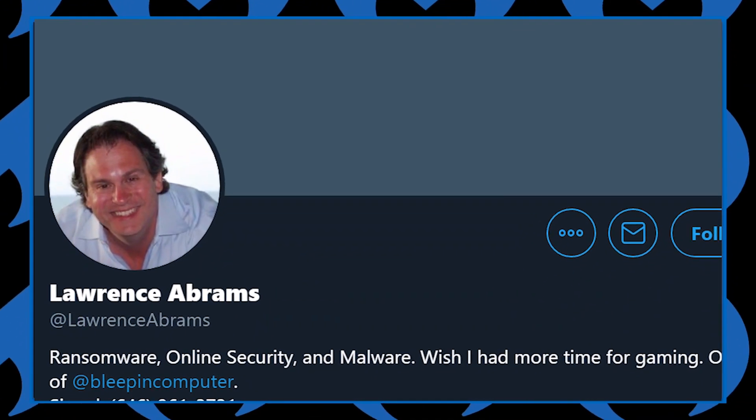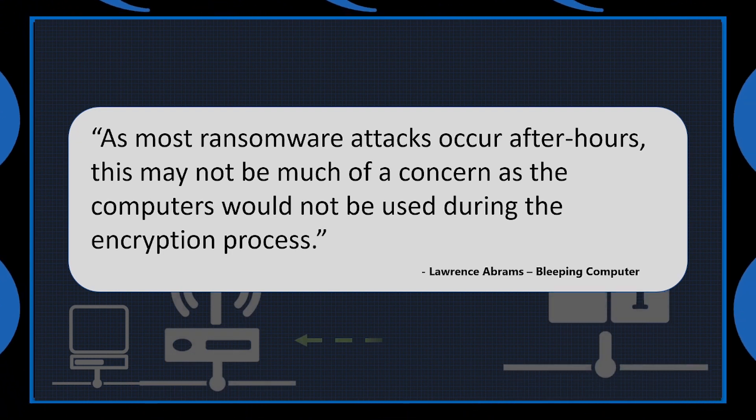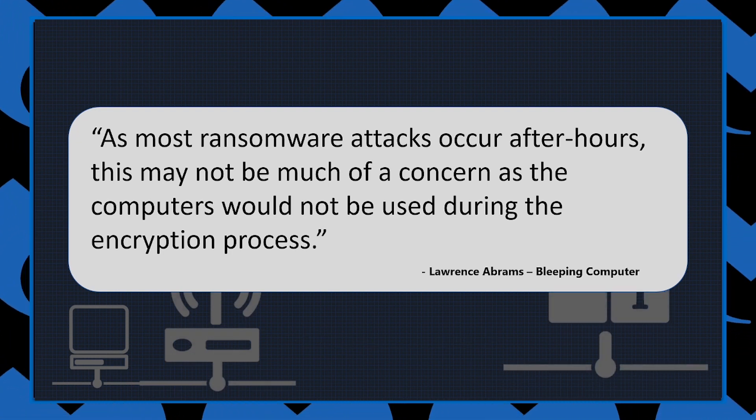However, according to Lawrence Abrams from Bleeping Computer: "As most ransomware attacks occur after hours, this may not be much of a concern as the computers would not be used during the encryption process."